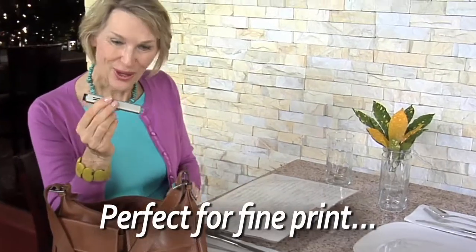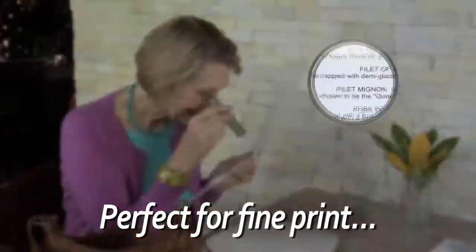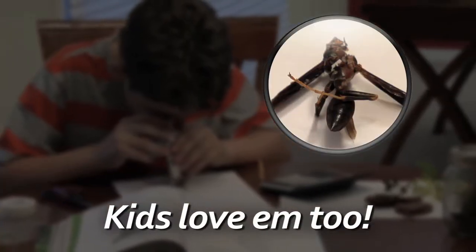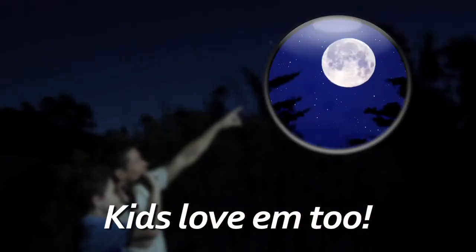Forget your reading glasses? No problem. DualScope magnifies too, so you'll read even the finest print with ease. Kids love DualScope for science projects and it's ideal for stargazing at night.